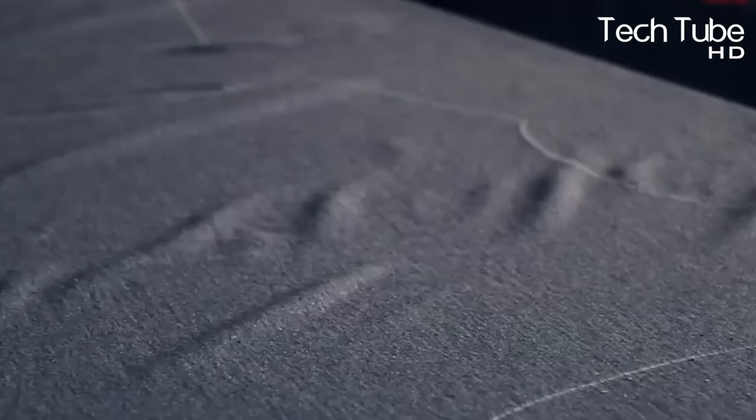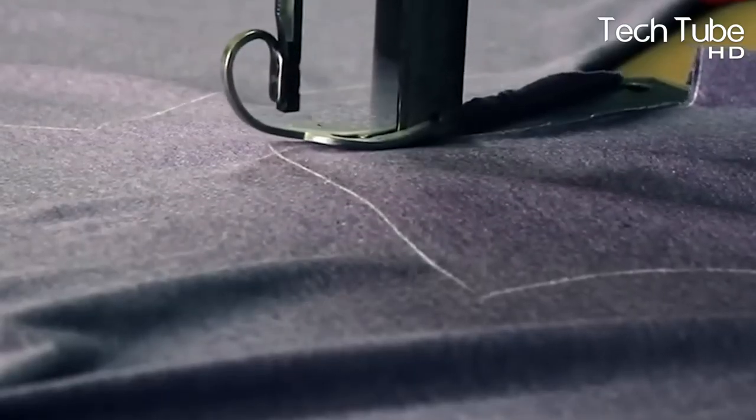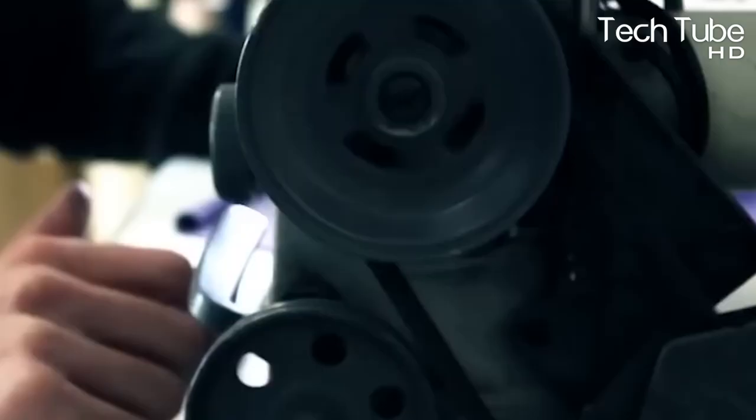After all these processes and stages, the cotton that was grown and harvested from the fields becomes ready for preparing garment suits. The garments are then packed and moved toward the inventory storage section.